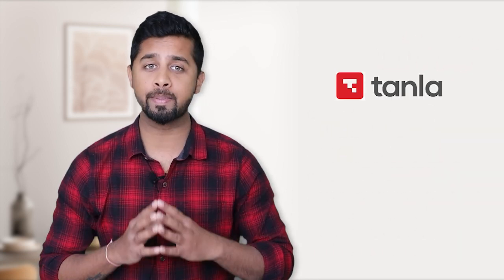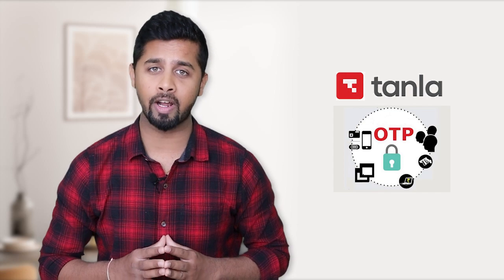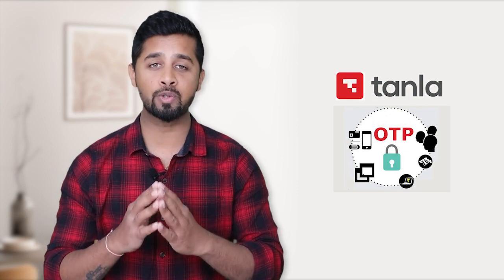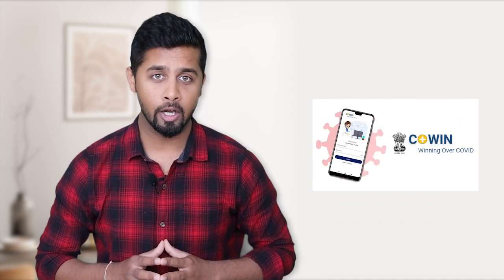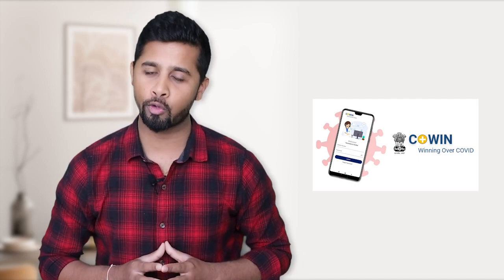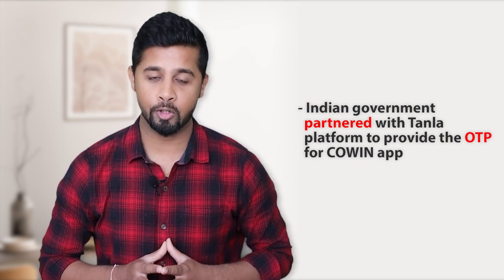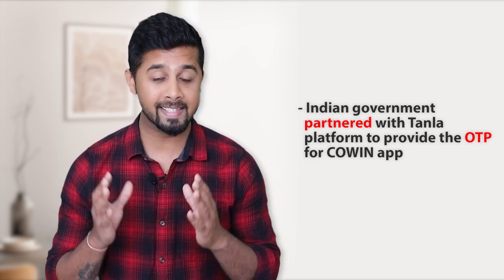Look at Tanla Platform — it basically helps enterprises communicate with their clients. The OTPs we receive from banks for transaction verification is one of the services of Tanla Platform, and it deals with 800 billion transactions annually. In fact, the OTPs received from the CoWIN app for the COVID vaccination process were also routed through Tanla Platform. Indian government partnered with Tanla Platform to provide OTPs for the world's largest vaccination drive of 100 crore people. No wonder, in the last 3 years Tanla's profits have grown at a CAGR of 176%.